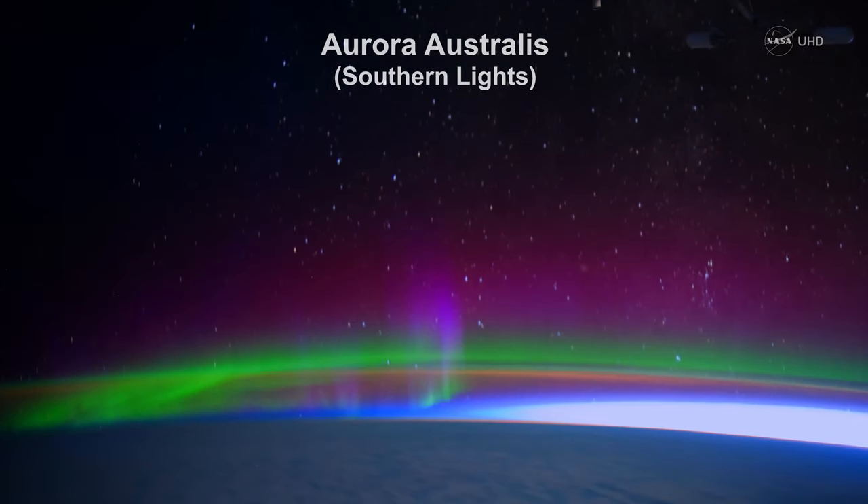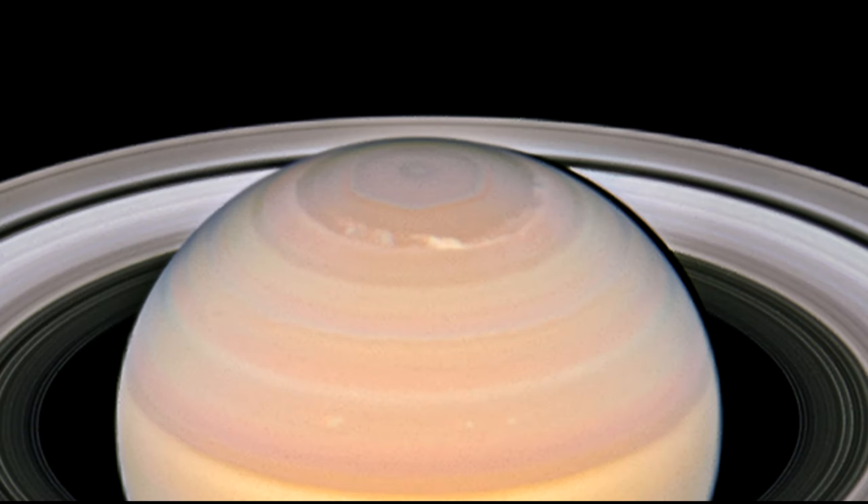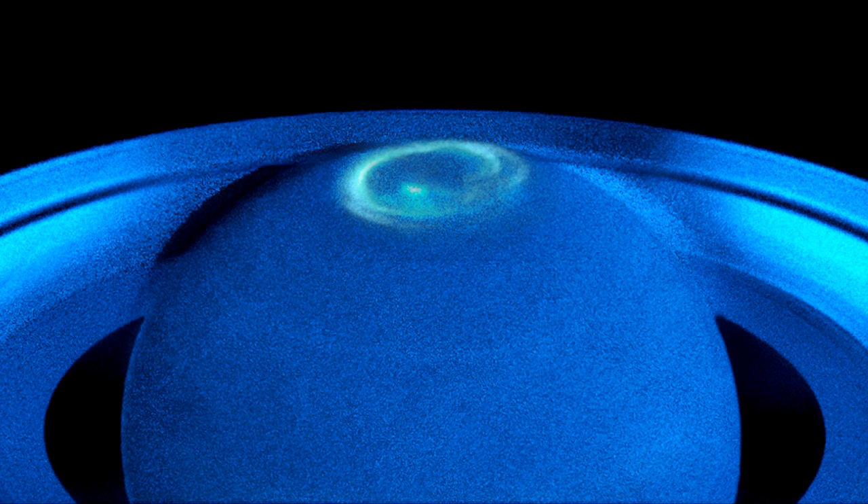Magnetospheres, and therefore auroras, exist on other planets in our solar system as well. Astronomers using the Hubble Space Telescope have taken a series of spectacular images featuring the fluttering auroras at Saturn's North Pole.